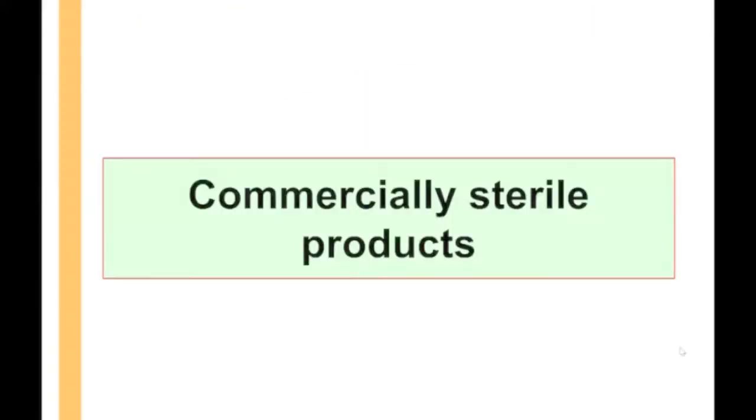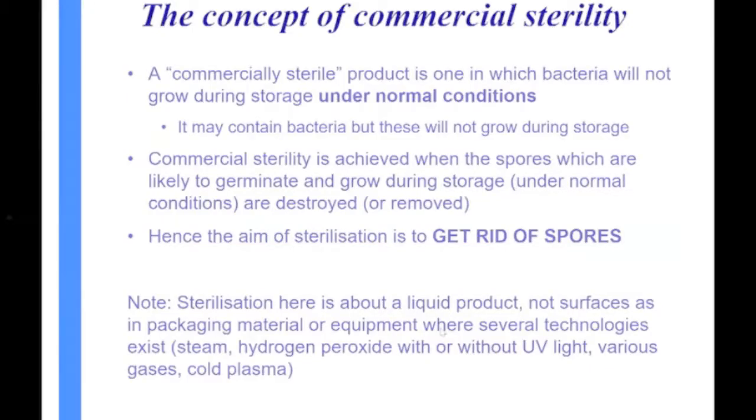We want to make sterile products — or more accurately, commercially sterile products — because theoretically you can't get a product with absolutely no bacteria at all. You might get very, very low amounts like one bug per 100 litres. So we talk about commercial stability: if we've got a sterile product, the bacteria in there won't grow under normal conditions of storage — which in Brisbane today is about 37 degrees. The product may still contain bacteria, but these shouldn't grow under normal storage conditions.